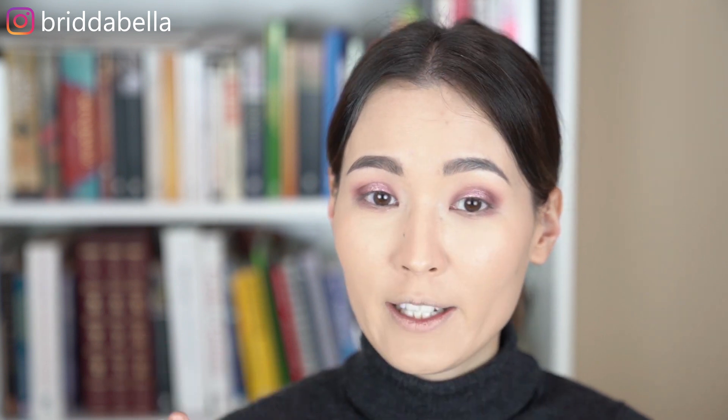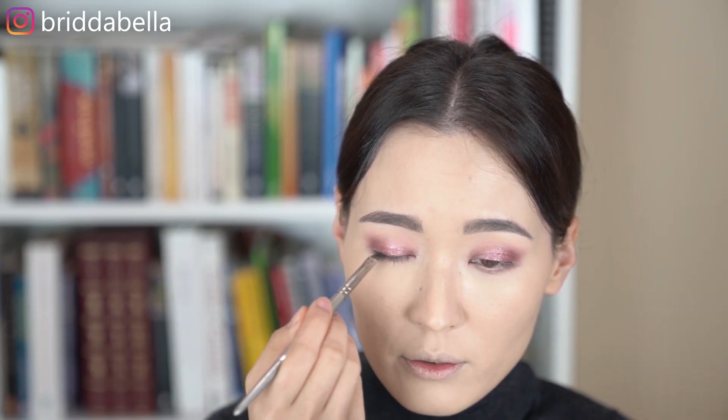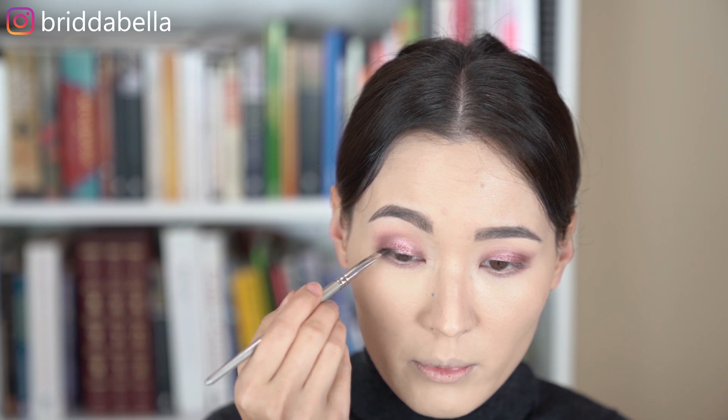This is so beautiful, and this is not even a color that I would normally go for — I normally prefer using kind of brown, neutral shades. I'm also going to use a little bit of this color on the center of my bottom lids. For my eyeliner, I'm going to use the Anastasia Beverly Hills Dip Brow Pomade again. I'm going to use that to do a soft line on my eyes.